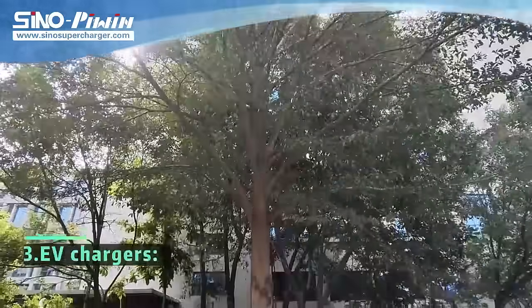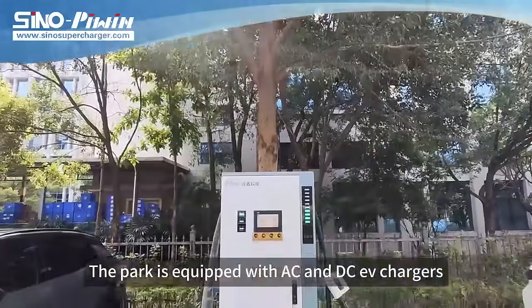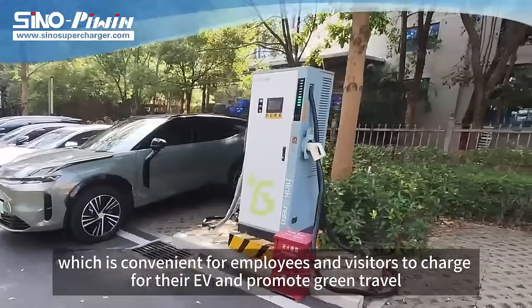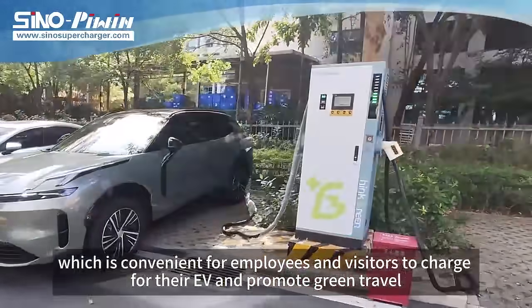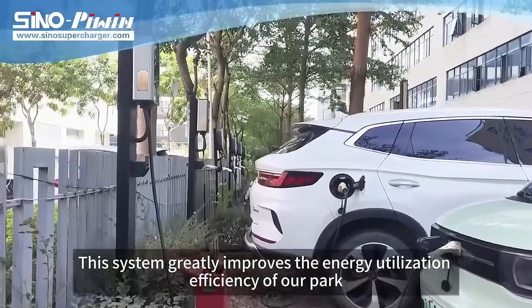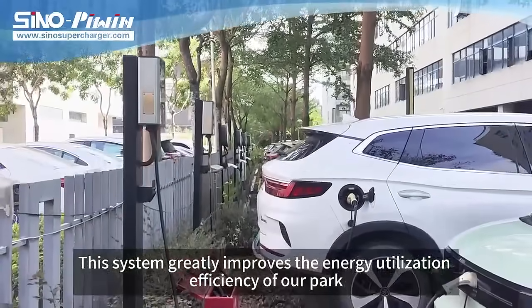Three: EV chargers — the park is equipped with AC and DC EV chargers, which are convenient for employees and visitors to charge their EVs and promote green travel. This system greatly improves the energy utilization efficiency of our park.